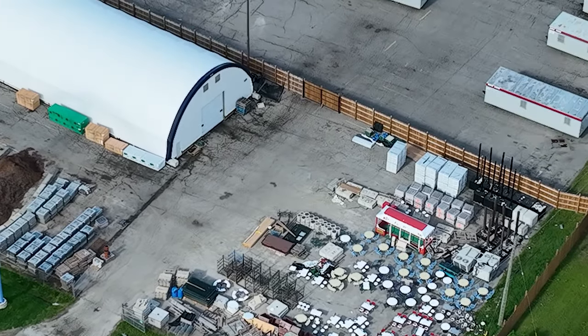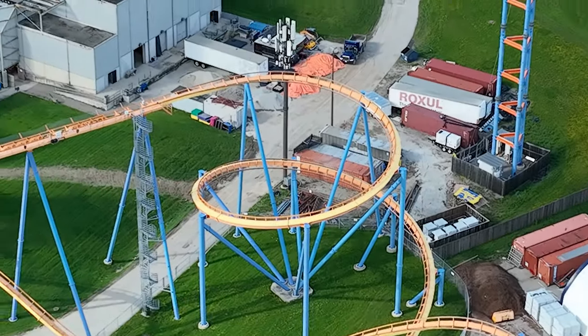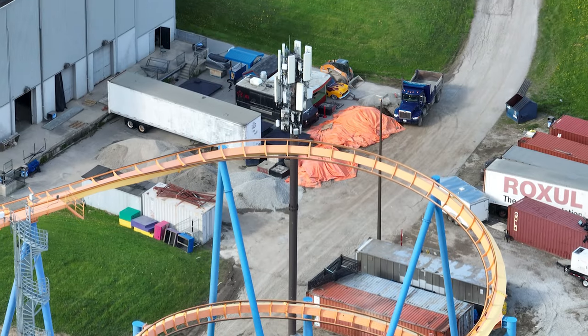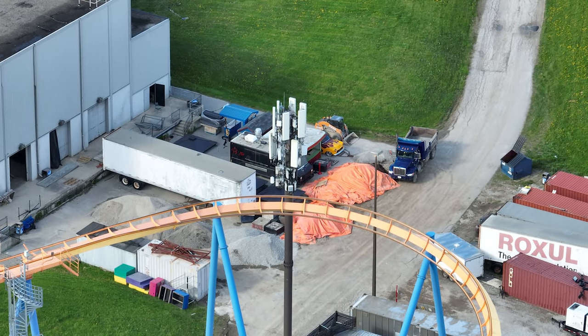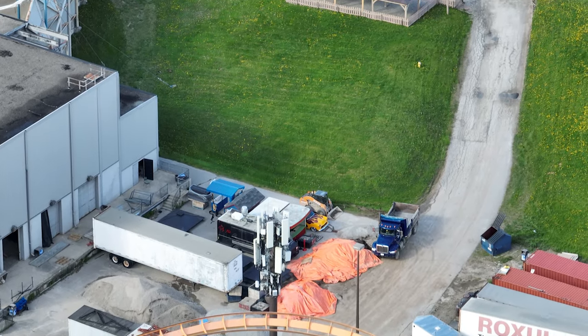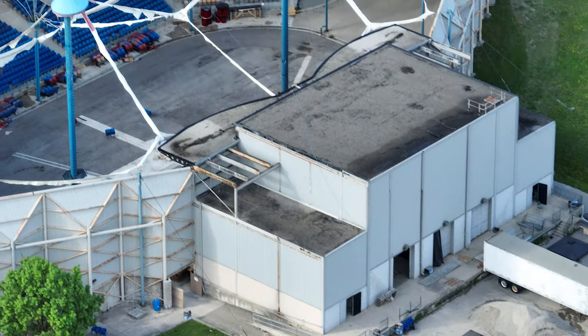I've been struggling on what to do for the May 24 weekend — should I fly with my drone or film inside the park? But nonetheless, there's quite a decent amount of stuff going on at Canada's Wonderland as they wrap up construction on the restaurant. Yes, you are hearing that correctly — wrap up.